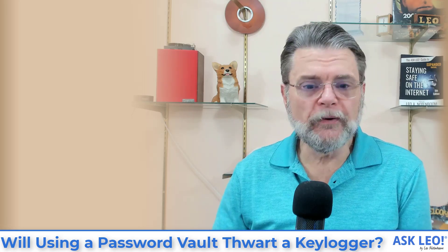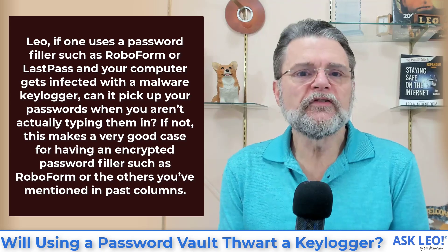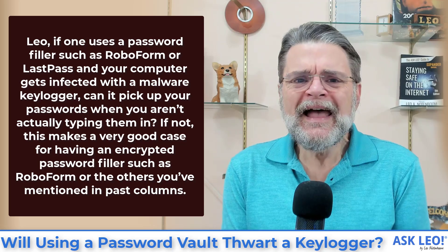So let's jump right to the question. Leo, if one uses a password filler such as RoboForm or LastPass, and your computer gets infected with a malware key logger, can it pick up your passwords when you aren't actually typing them in? If not, this makes a very good case for having an encrypted password filler such as RoboForm or the others you've mentioned in past columns.